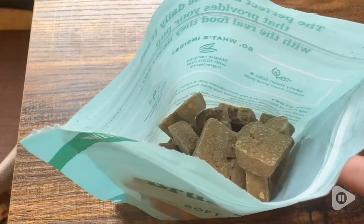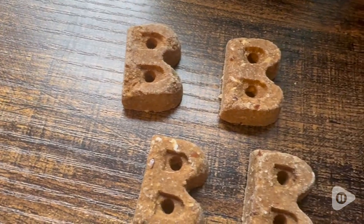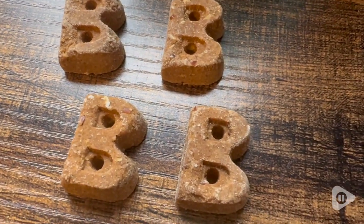They eat them right up, and they have minty breath afterwards. I love that they're shaped in this cute little bee for Bachi.